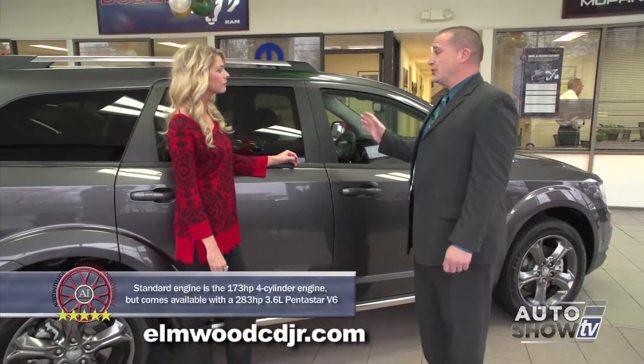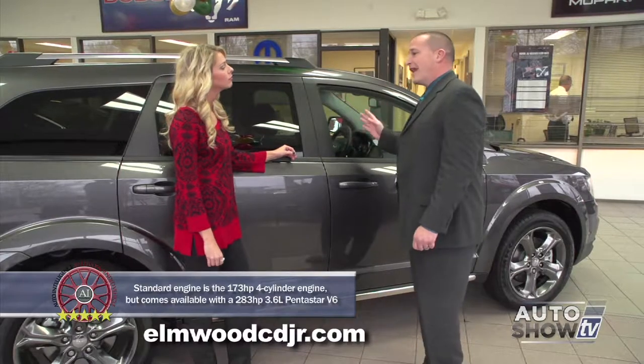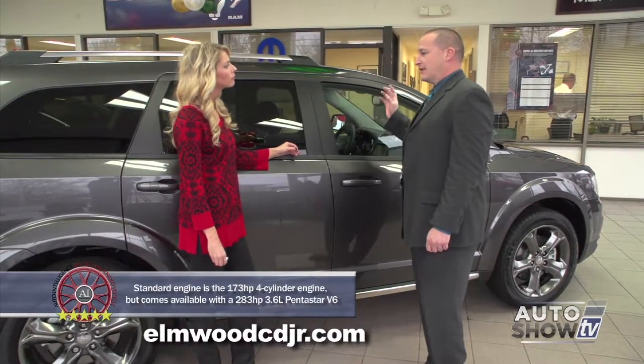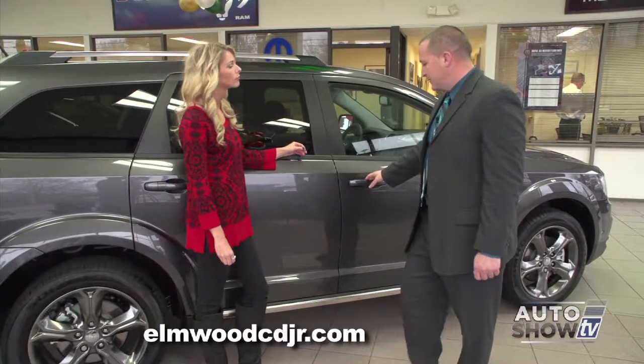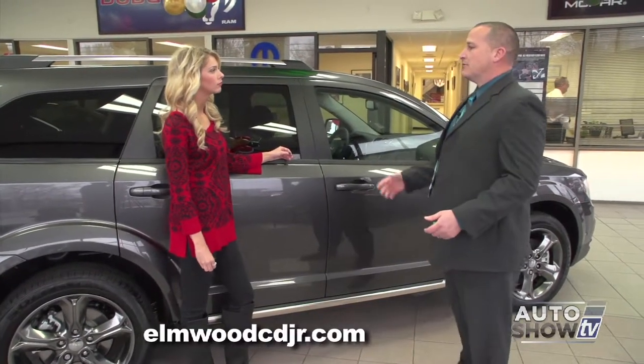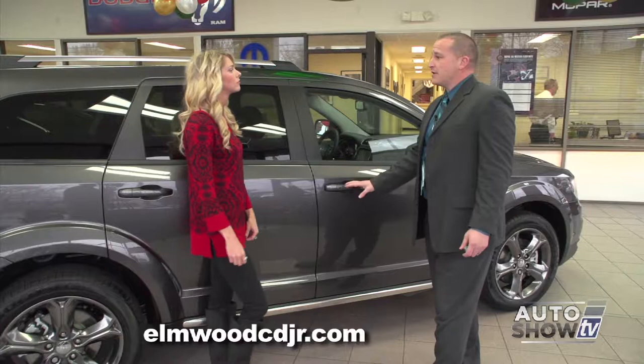The Dodge Journey is loaded with safety features, some of which you can see and some of which you can't. There's a total of nine airbags inside this vehicle, including a driver's side inflatable knee-blocker airbag. There are also side impact beams in the doors, front and rear crumple zones, and it received the National Highway Traffic Safety Association five-star crash test safety rating.